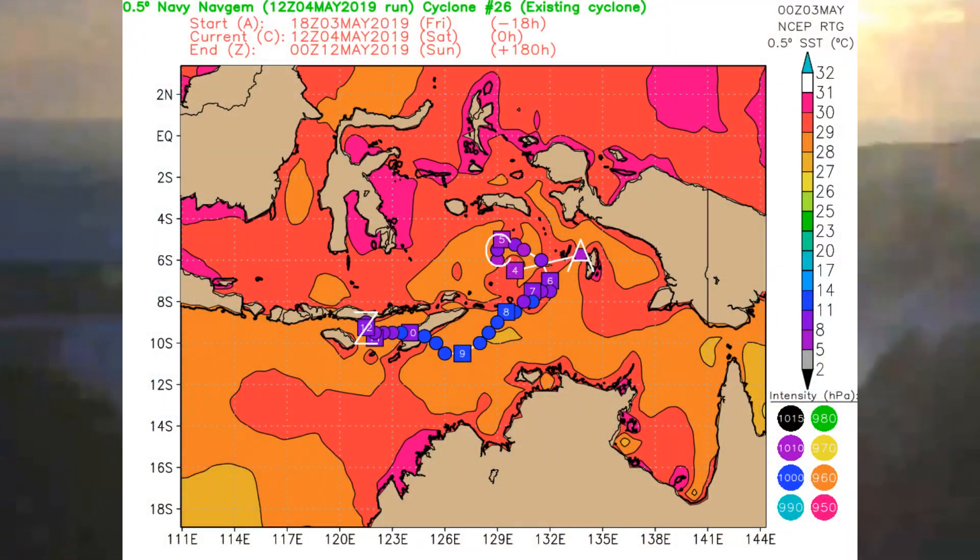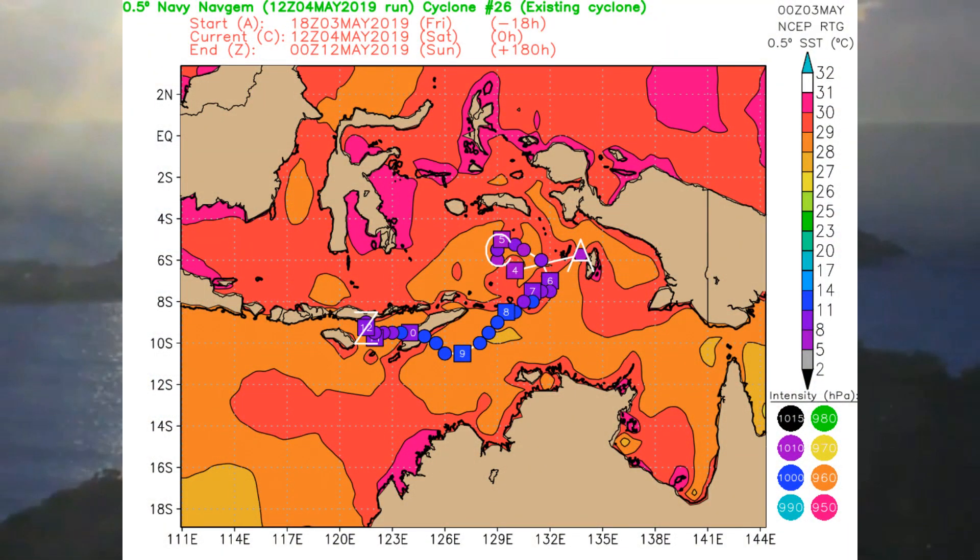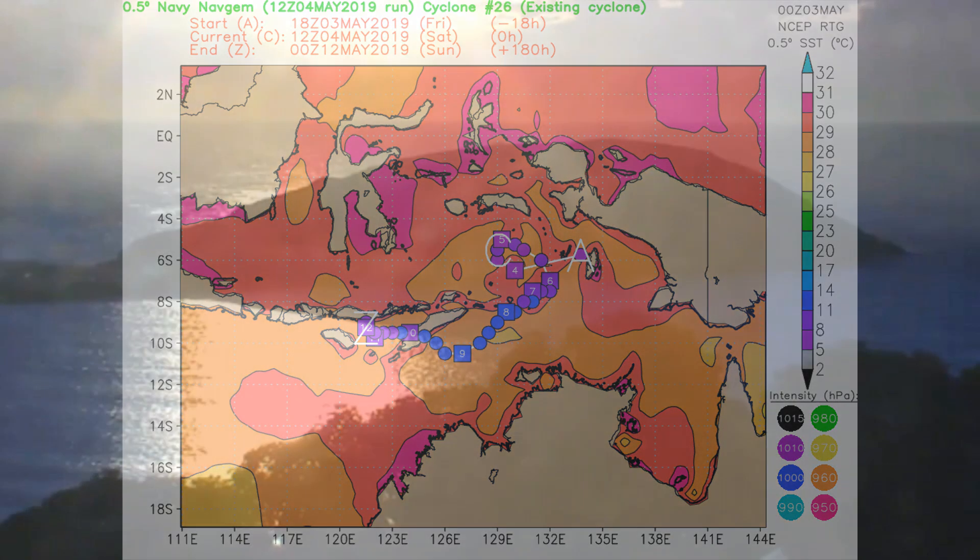Now we have a look at the cyclone phase space — various models. This is the one for 93S.